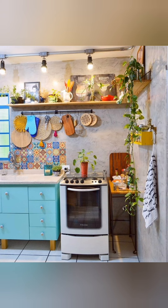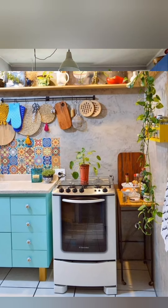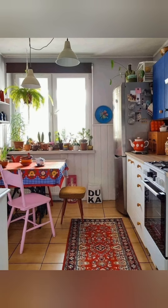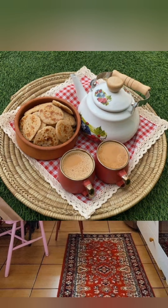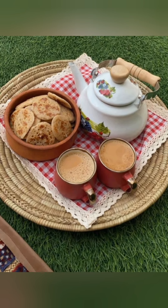Display personal items like handwritten recipes or handmade pottery for a homely feel. Opt for smaller vintage-inspired appliances for a cozy cottage look.